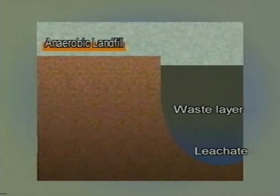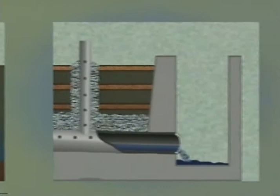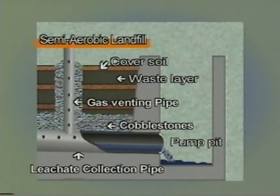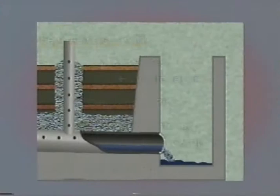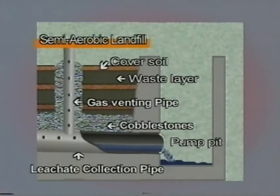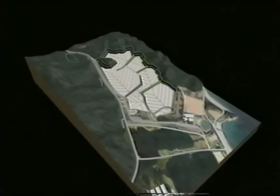The conventional anaerobic type, the semi-aerobic type, and the aerobic type. The concept of the semi-aerobic landfill was developed and proposed by a group led by Professor Masataka Hanashima of Fukuoka University. After the concept was demonstrated through practical trials implemented jointly by Fukuoka City and Fukuoka University, it was christened the Fukuoka method.